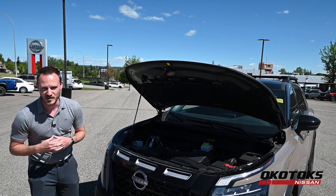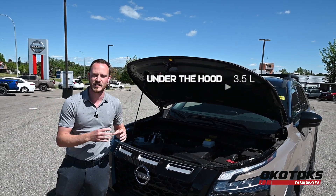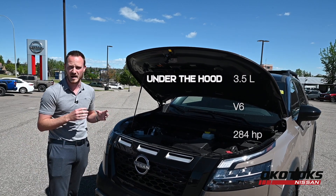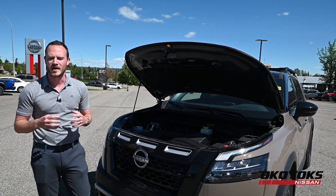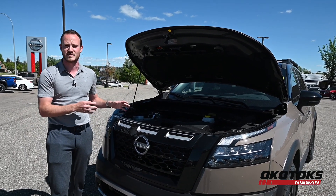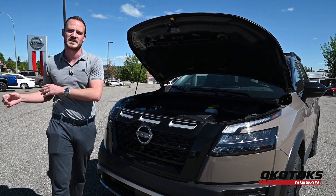Let's talk about what's under the hood. It's a 3.5 litre naturally aspirated V6 engine producing over 280 horsepower. I know what you're thinking — I'm not buying a Nissan with a CVT transmission. Great news: it's a nine-speed transmission derived from our siblings the Frontier and the Titan.